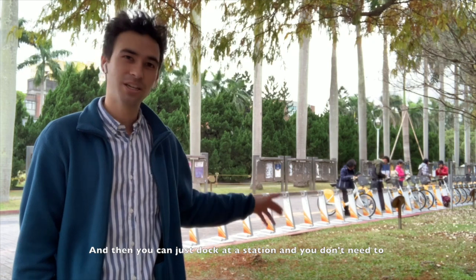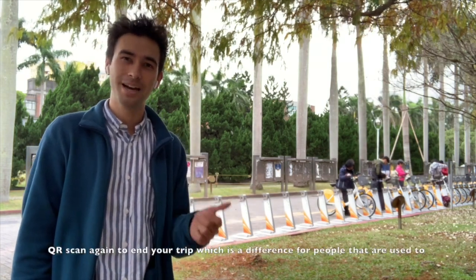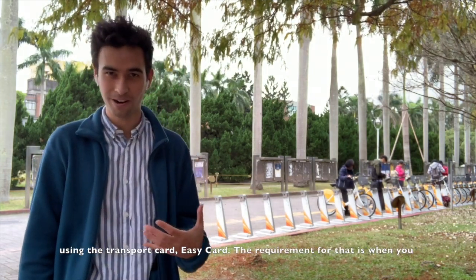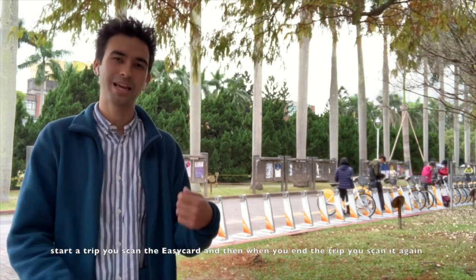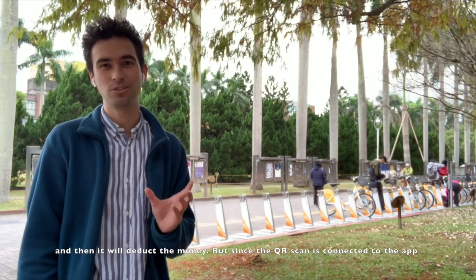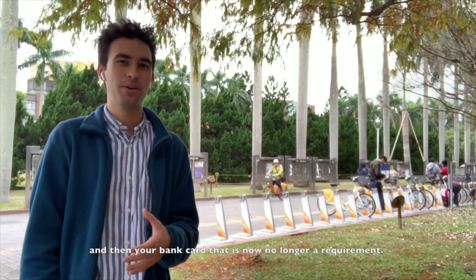You just dock at a station, and you don't need to QR scan again to end your trip, which is a difference for people used to using the Easy Card. With the Easy Card, when you start a trip you scan it, and then when you end the trip you scan it again and it deducts the money. But since the QR scan is connected to the app and your bank card, that is no longer a requirement.